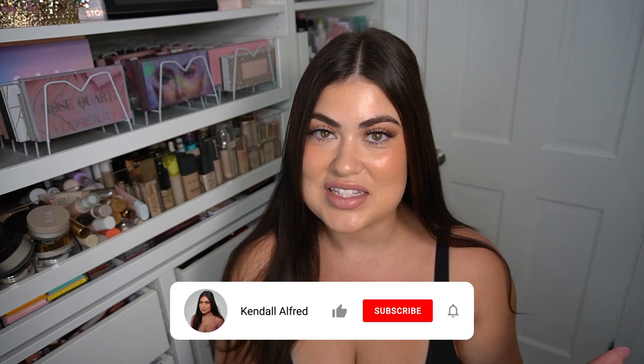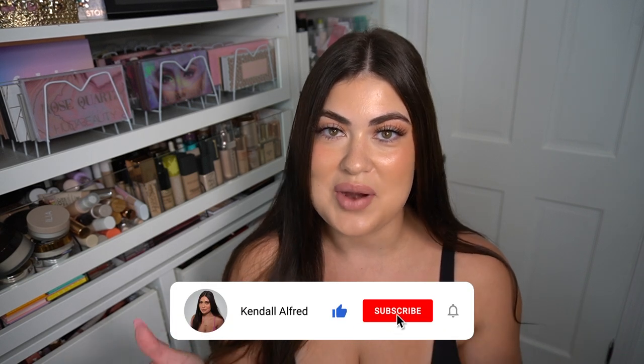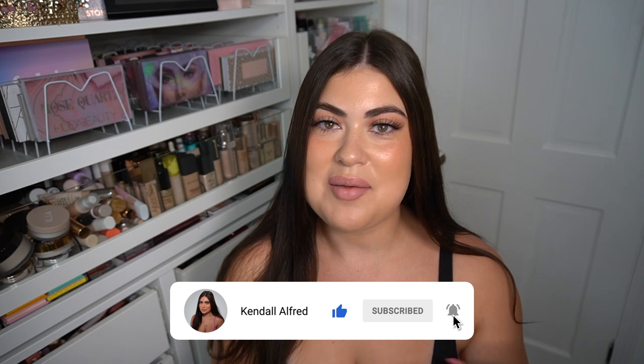I have not opened this yet, so I don't know what it smells like. It's going to be a first impression — texture, scent, just everything. So before we jump in, please do like this video if you like dupe videos, and subscribe if you are new here.